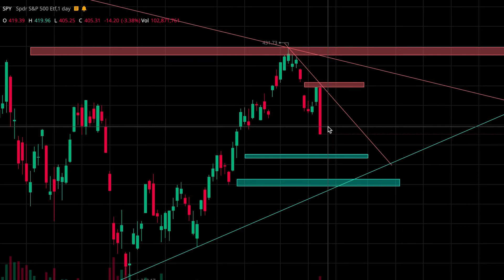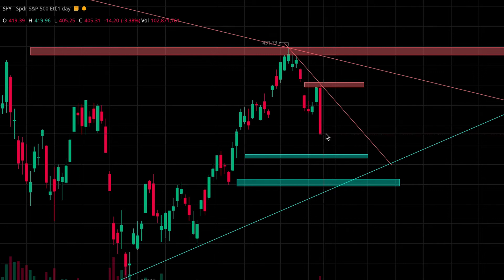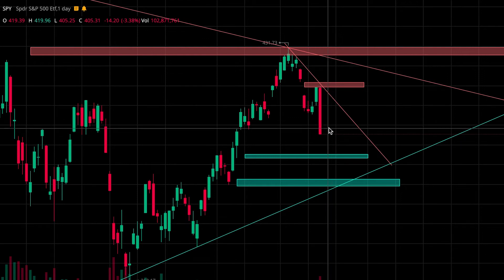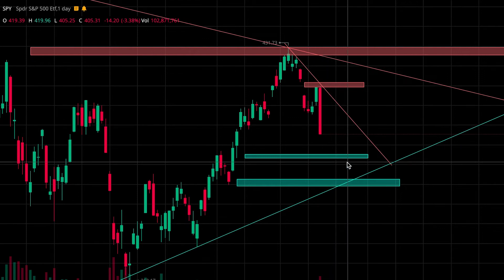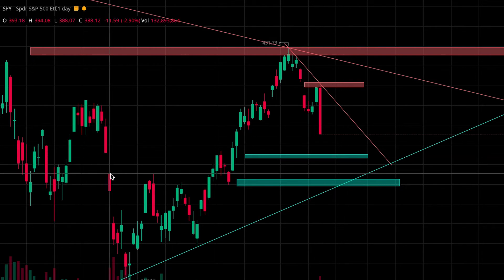My plan going into next week: I do expect continued downside. We might see some consolidation on Monday or Tuesday before seeing a drop farther, or maybe we see a little dead cat bounce before heading further down. Honestly, I wouldn't be surprised if we just keep gapping down, dropping rather quickly.